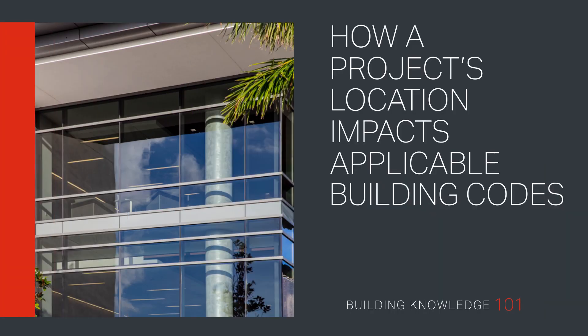Welcome to Building Knowledge 101. In this video, we explore how a project's geography, such as proximity to open water, impacts its applicable wind loads as outlined in the International Building Code.